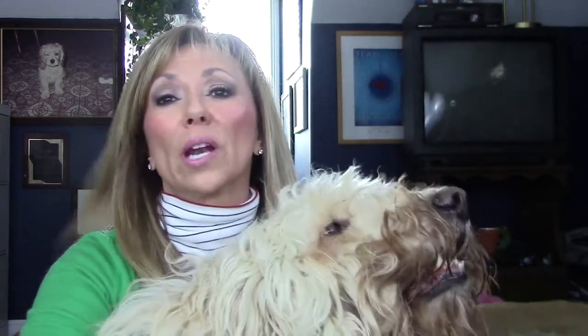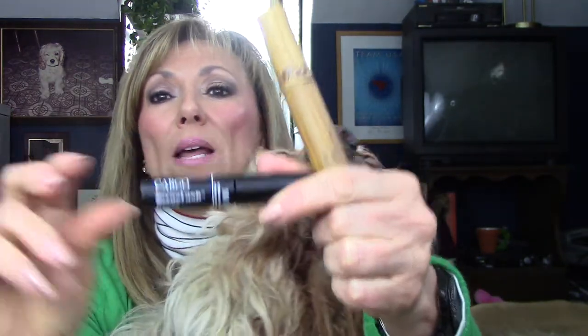A couple of mascaras I really like. Cargo Texas Lash — this is a great mascara. I got it as part of a little pack at Christmas time or something. It's buildable, it lengthens, it volumizes, it doesn't flake, it stays put, it doesn't smear, and it stays until you're ready to take it off. The other one I really like is the Tarte Amazonian Clay. Just like the Cargo, it volumizes, it lengthens, it separates, it stays put, it doesn't flake on me, and it stays until it's time to come off.